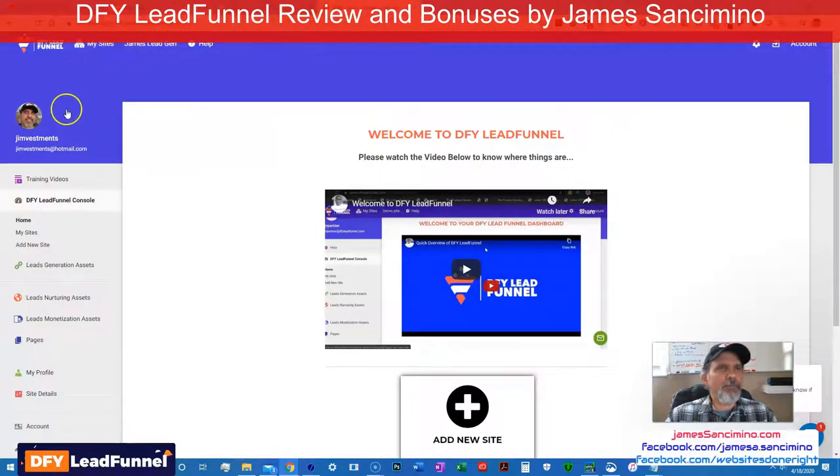Here is my version. You can see me right here — Jimvestments. That's what I use. I was once doing investing in real estate, so I decided to take Jim and investment and put it in one word. Now I use that email for a lot of these applications.